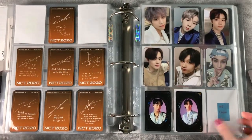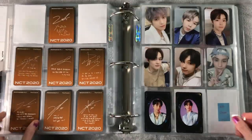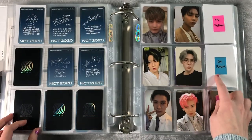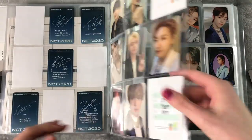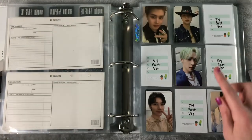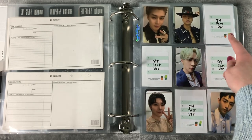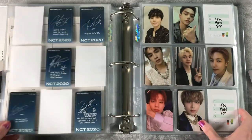I feel like the Jung members are fairly decently priced so they're not too hard to get. That is my NCT 2020 Resonance Part 1 collection so far. Mark is missing, Jungwoo is on the way, this Doyoung is on the way, this Taeyong is on the way, this Jaemin is on the way, this Mark is on the way. This Jaehyun I have a trade lined up for. This Doyoung I believe I'm still missing. This Taeyong I'm still missing and this Yuta is on the way. That's where my collection is at the moment.